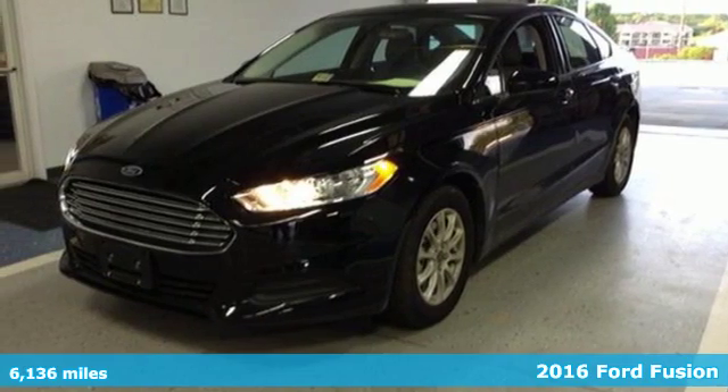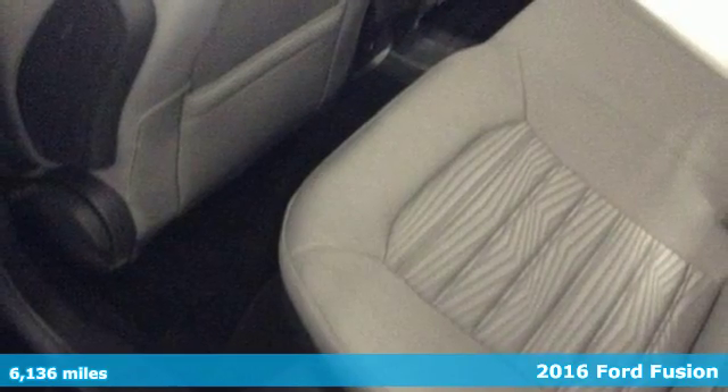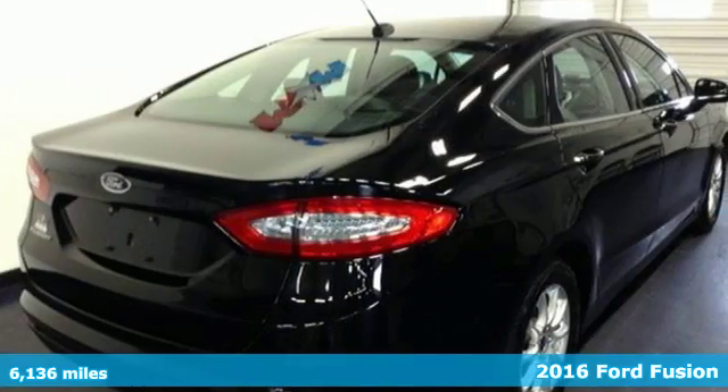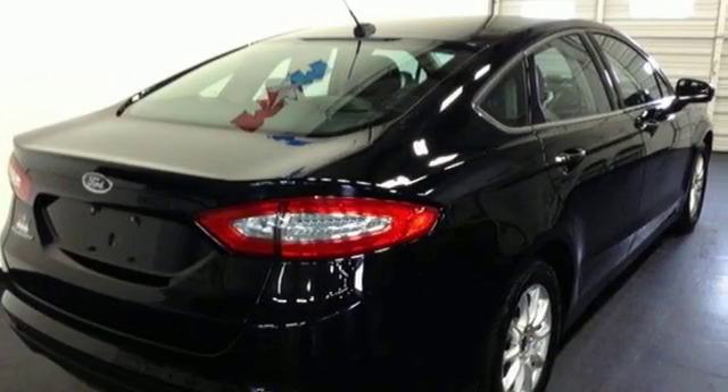Here's a 2016 Ford Fusion. With outstanding fuel economy, distinctive styling and a wide array of tech features, this Fusion is the perfect choice for a mid-size sedan.